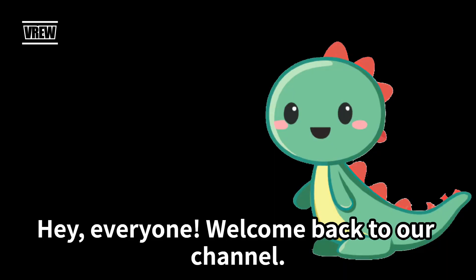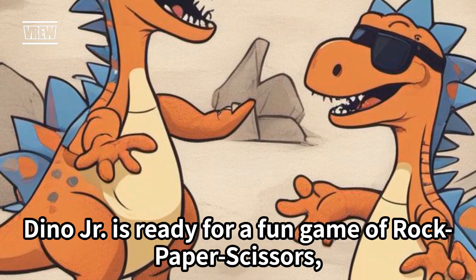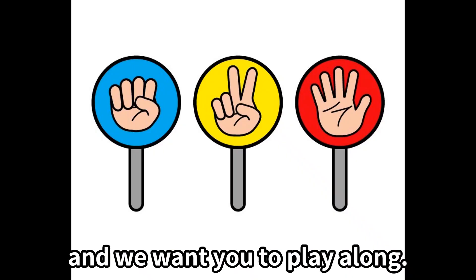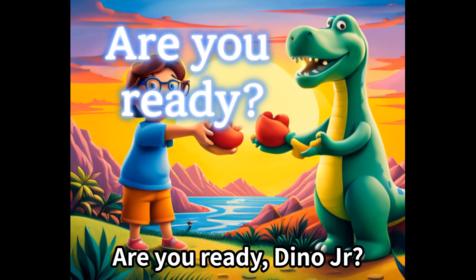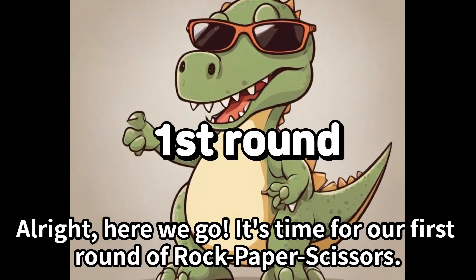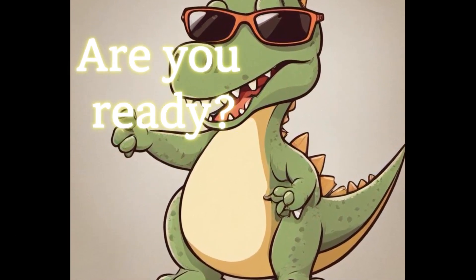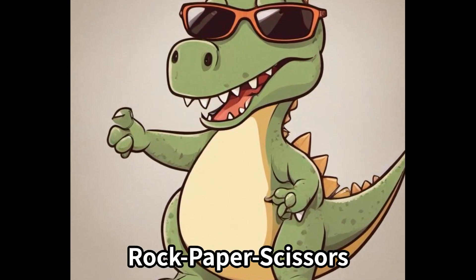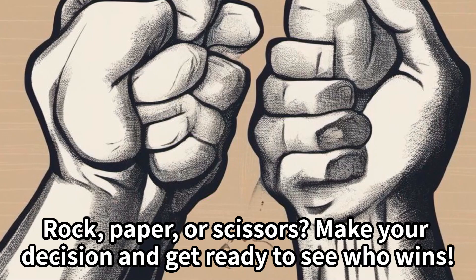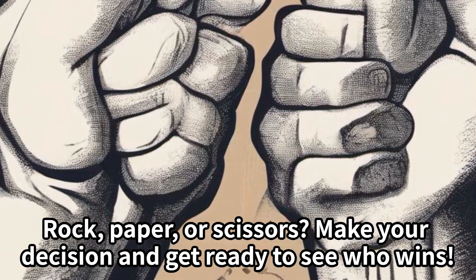Hey everyone, welcome back to our channel! Today we have a special guest — Dino Jr. is ready for a fun game of rock paper scissors, and we want you to play along. Are you ready, Dino Jr.? All right, here we go — it's time for our first round! Rock, paper, or scissors — make your decision and get ready to see who wins!